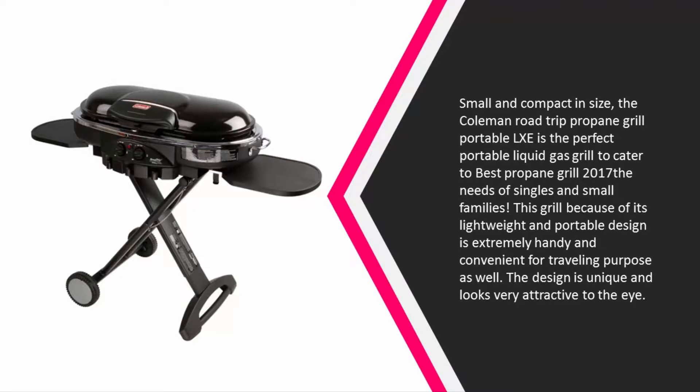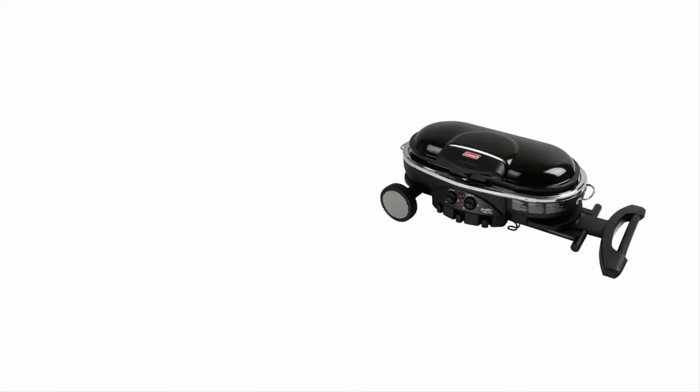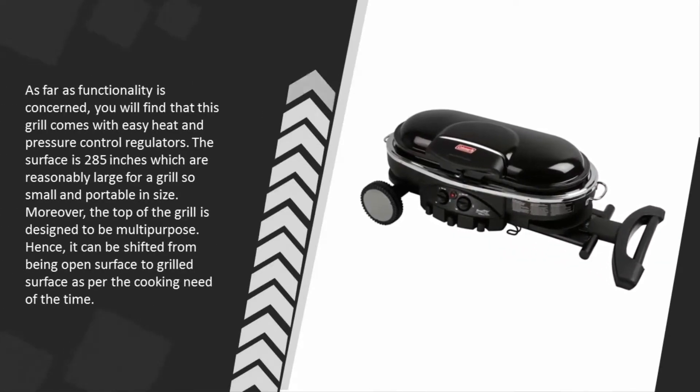The design is unique and looks very attractive. As far as functionality is concerned, this grill comes with easy heat and pressure control regulators. The cooking surface is 285 square inches, which is reasonably large for a grill so small and portable in size.